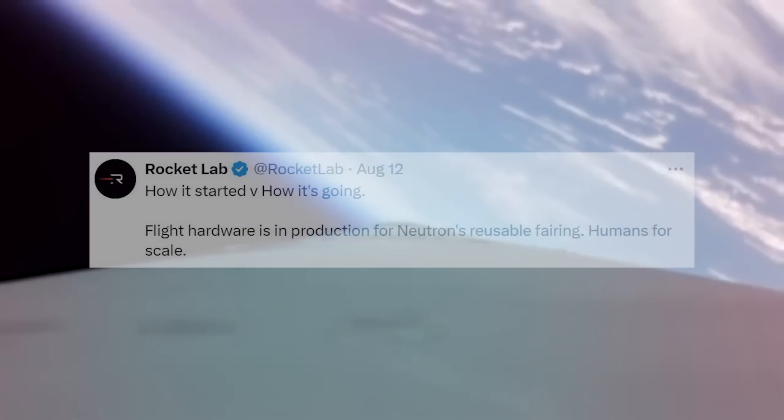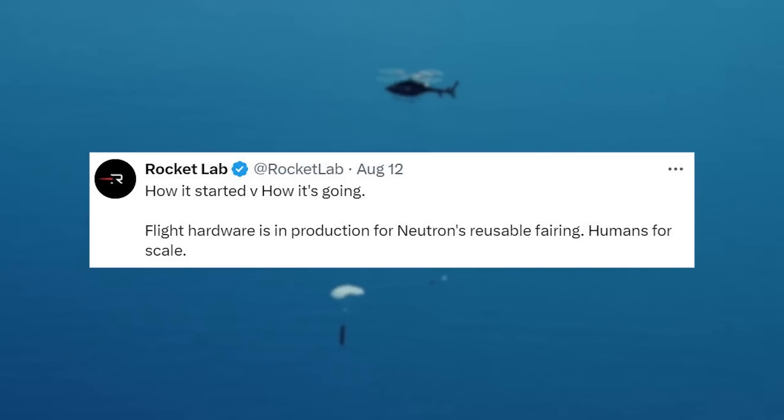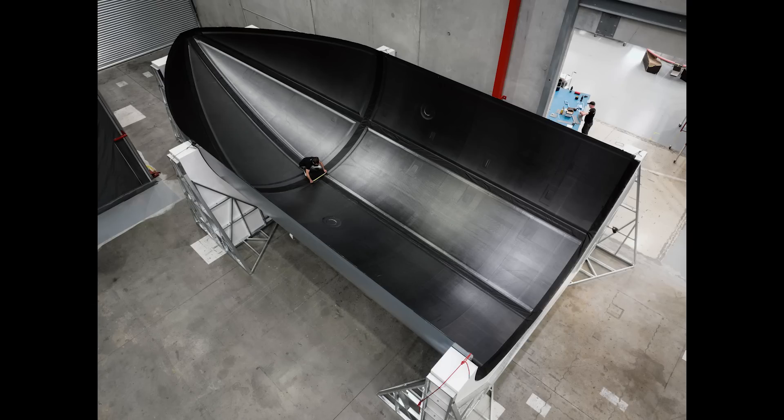Only a few days ago on the 12th, Rocket Lab tweeted: "How it started versus how it's going. Flight hardware is in production for Neutron's reusable fairing — humans for scale." This included images of the initial mock-up and now actual construction on the vehicle.